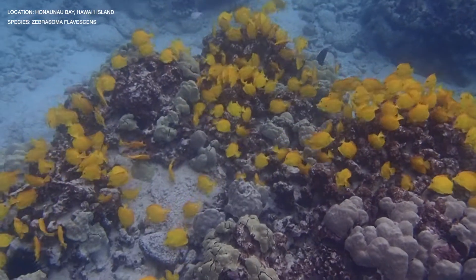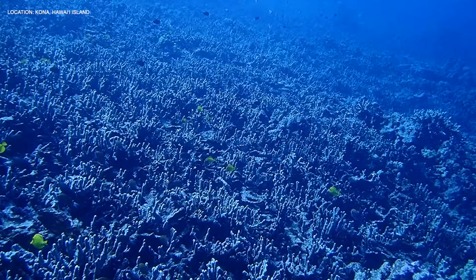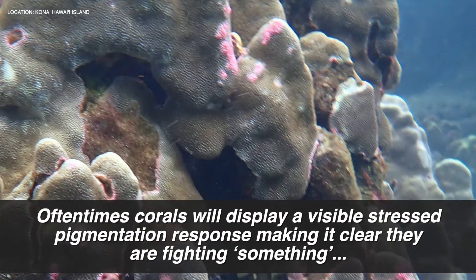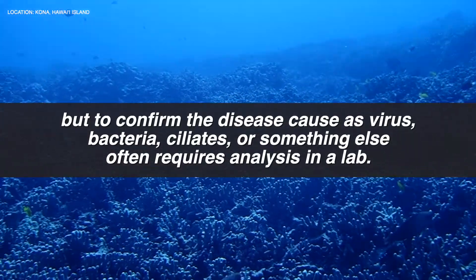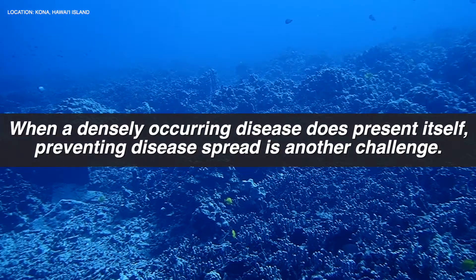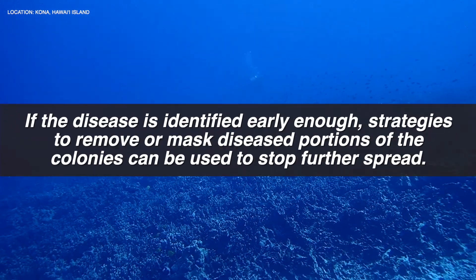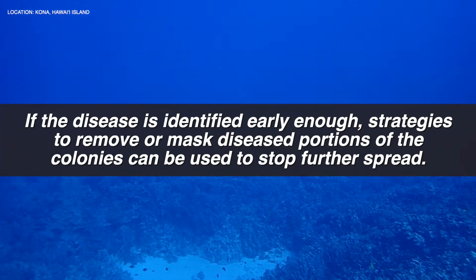My final question for all three researchers was what they think are the most significant challenges for coral research and conservation. Ashley wrote: Many coral diseases are understudied and require laboratory analysis for identification. Corals will display a visible stress pigmentation response, but to confirm the disease cause — whether virus, bacteria, ciliates, or something else — often requires lab analysis. When a densely occurring disease does present itself, preventing spread is another challenge, since water circulation through the reef can be a vector. If identified early enough, strategies to remove or mask diseased portions of colonies can be used to stop further spread.